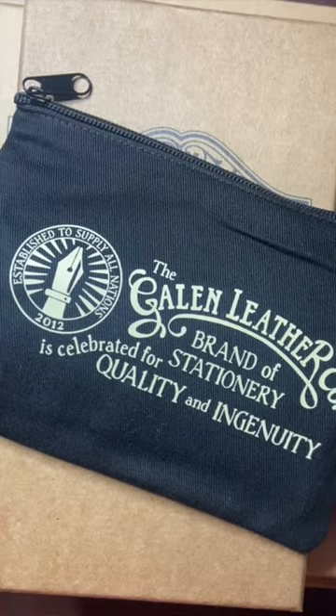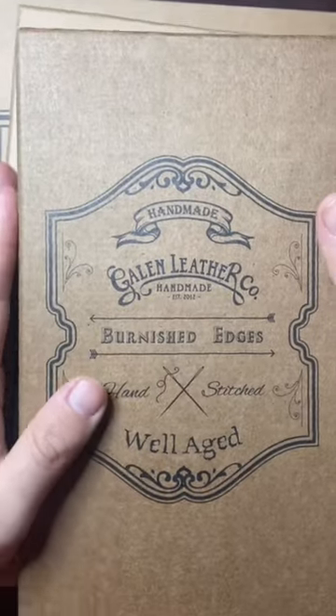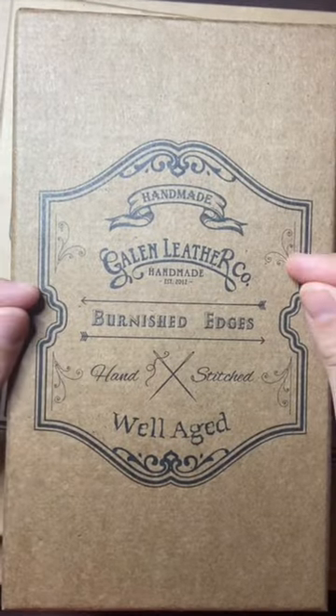A little package from Galen Leather. I love how these come packaged — beautiful sturdy boxes means everything arrives at your door in perfect condition.